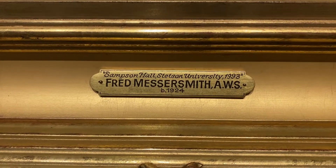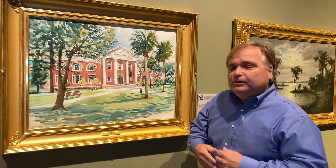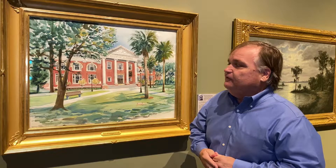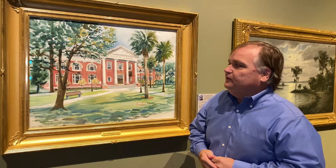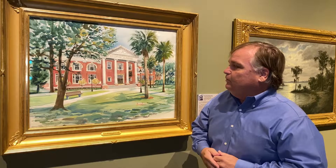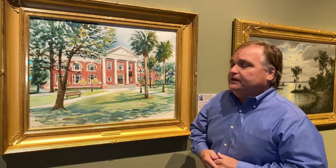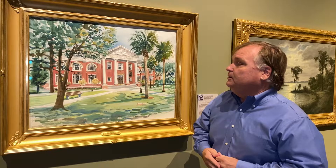Fred Messersmith is from Ohio and he was in World War II. He was actually a flight instructor for the B-24 Liberator bomber, so he was an excellent pilot. But after the war, he eventually made his way down to Florida and took a job as an art professor at Stetson University, then became the chair for a long, long time.